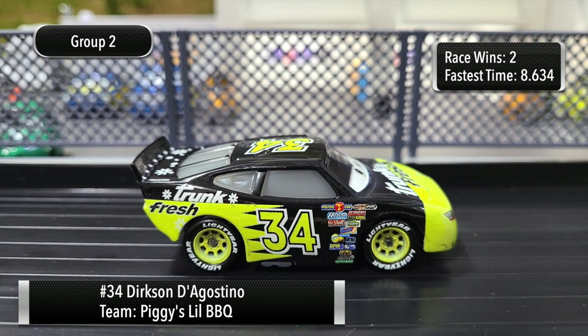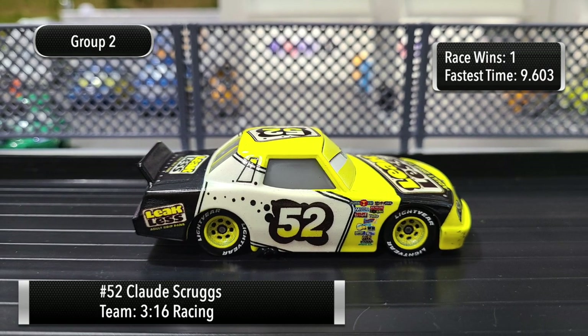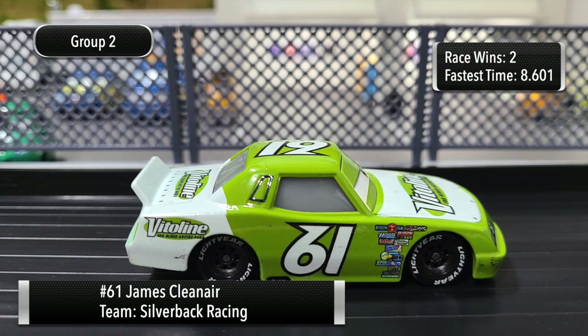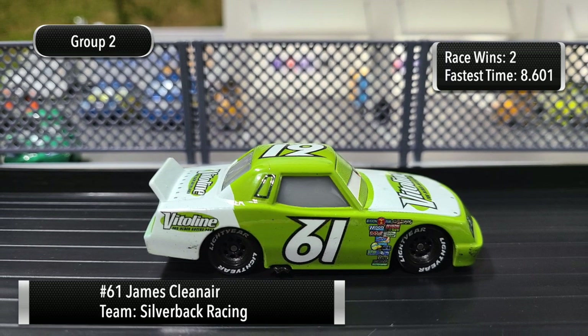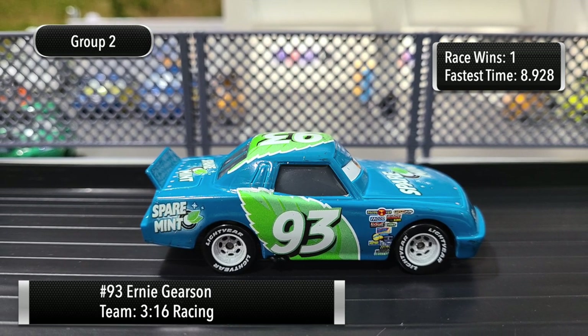First up it's the Trunk Fresh number 34, Dirksen D'Agostino. Next up the Leak Less number 52, Claude Scruggs. Next up it's the Vitalane number 61, James Clean Air. And last up, the Spare Mint number 93, Ernie Gerson.